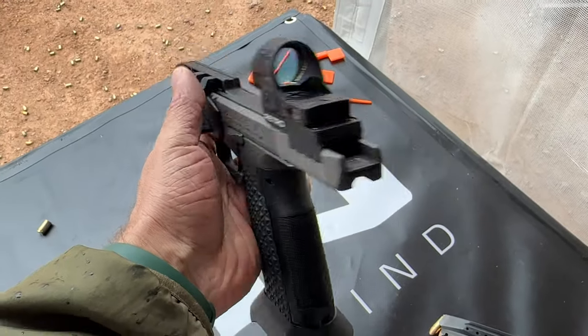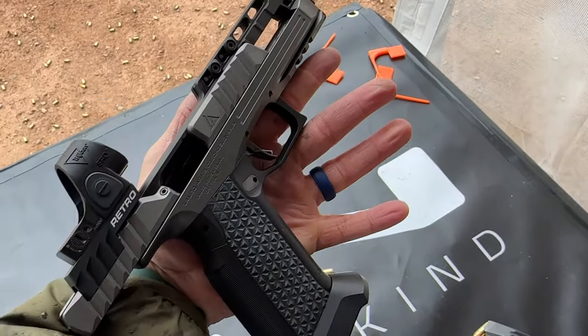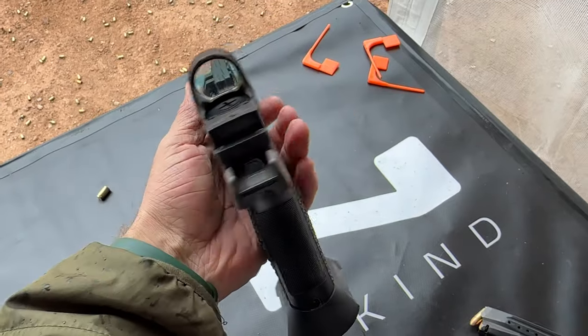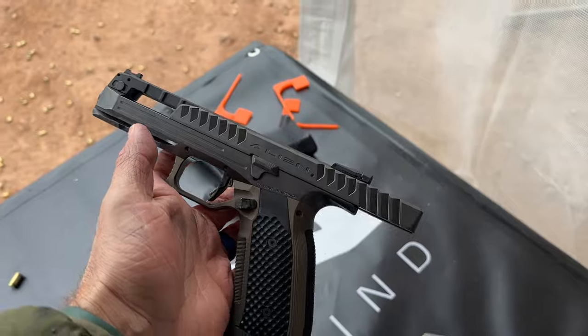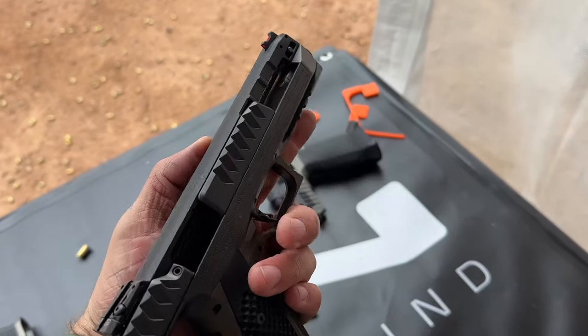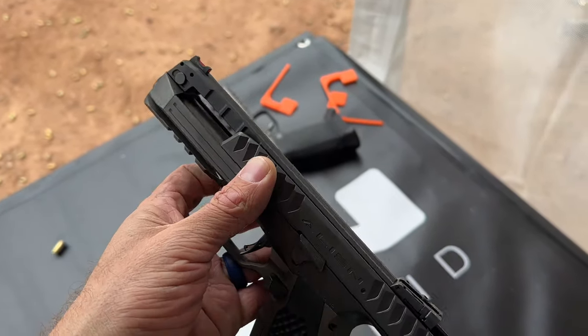It's SHOT Show 2024 range day. I got to go hands-on with the Logo Arms Alien Creator Limited Optics Gun, and this is a gun at a significantly higher price point. So if you're one of the people who just looks for the price and then stops watching videos, you can just quit watching now — I'm not even gonna tell you what the price is, but you can't afford it, and you're not the guy for this gun.